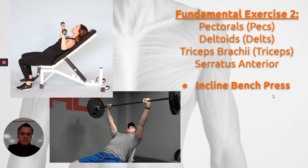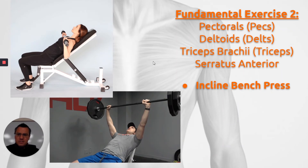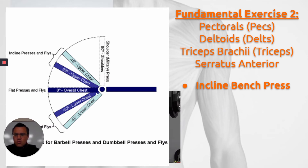Fundamental exercise number two is incline bench press. This is exactly the same exercise in terms of the muscles it works. The only difference is you're on a 45-degree inclined plane. This graphic shows how the angle of the bench, assuming you always press straight up against gravity, changes what parts of the pectorals it puts more strain on. At 30 degrees, you start to get more upper chest. Zero degrees, or flat bench press, works the overall chest. At 45 degrees, you still keep working the upper portion of the pectoralis. At 90 degrees, or a straight overhead press, there is zero pectoral work.